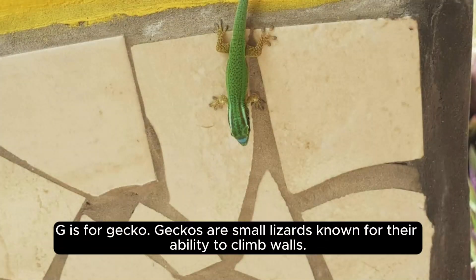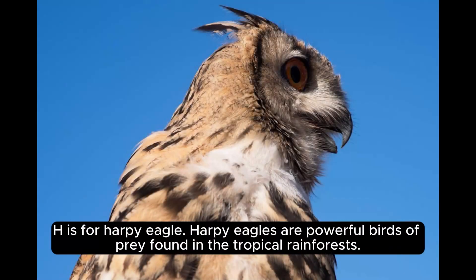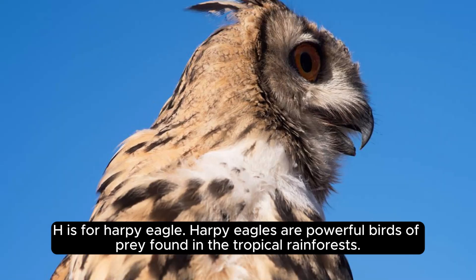G is for gecko. Geckos are small lizards known for their ability to climb walls. H is for harpy eagle. Harpy eagles are powerful birds of prey found in the tropical rainforests.